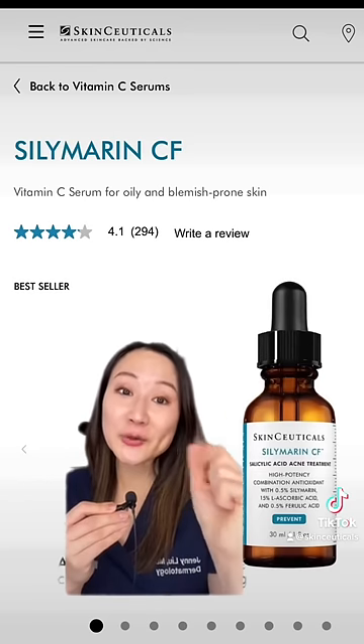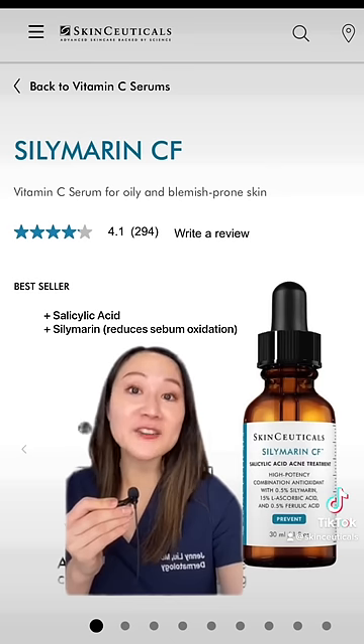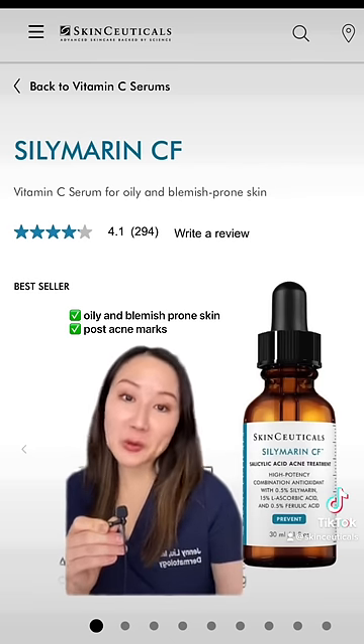Silmarin CF is the newest kid on the block. In addition to vitamin C and ferulic acid, it also contains a low concentration of silmarin and salicylic acid. So it's better suited for those with acne-prone skin, oily skin, and those struggling with post-acne marks.